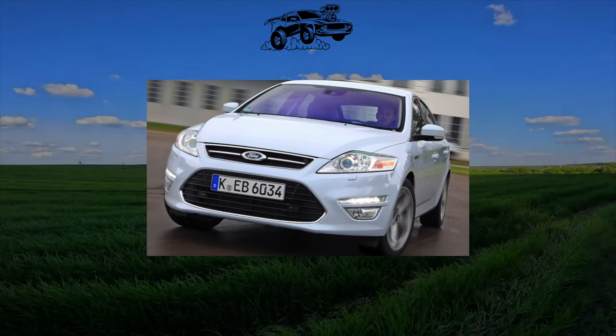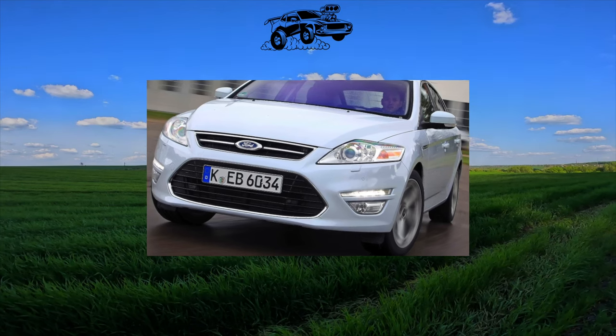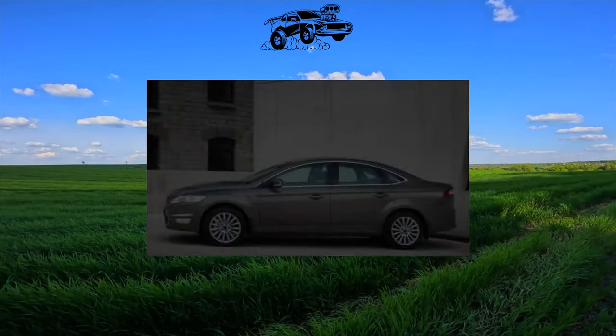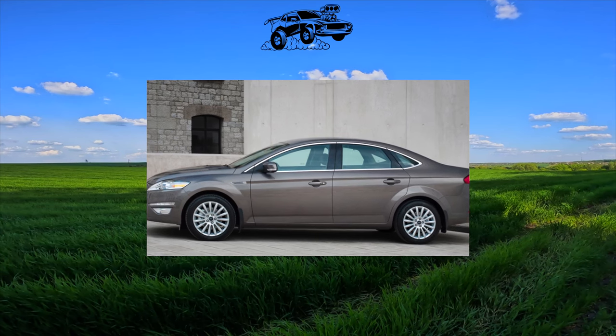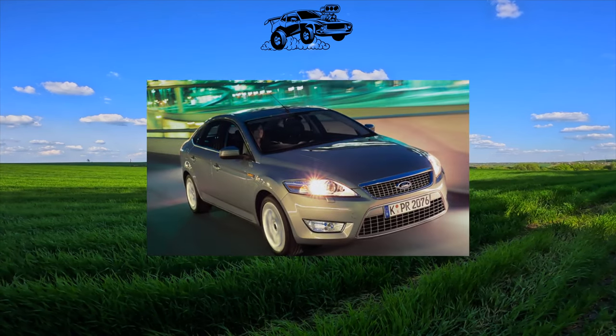From the point of view of the secondary market, the Ford Mondeo is quite a promising car and not terrible even in the sense of the abundance of its various modifications. You can take any, but with an eye on the exploits of the past owners, the health of the body, and the well-being of the power unit. There is nothing to present systemic claims to the Mondeo.